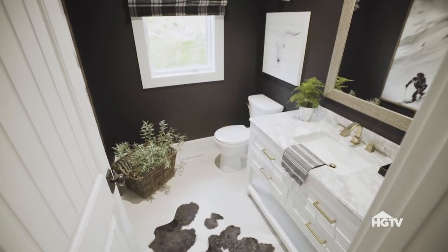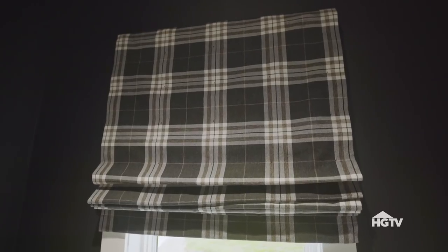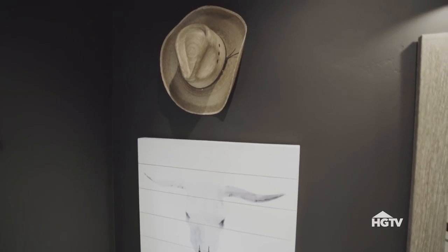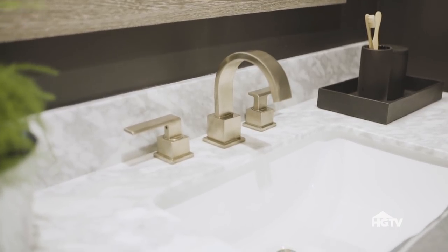In the powder room, I went all out lodge. There's a Roman shade in a plaid fabric that resembles a flannel shirt, ski photography, and even a cowboy hat hung as art. When it comes to finishes, I stuck with champagne bronze.